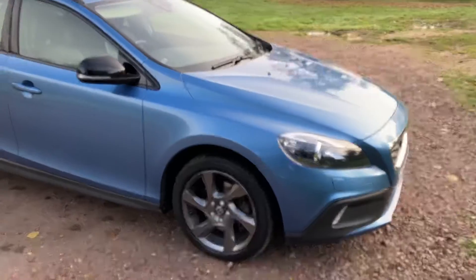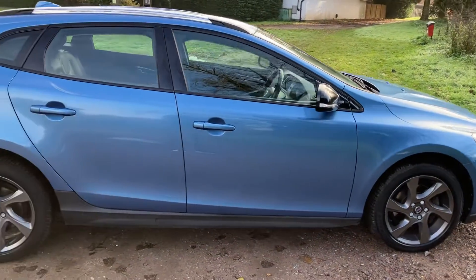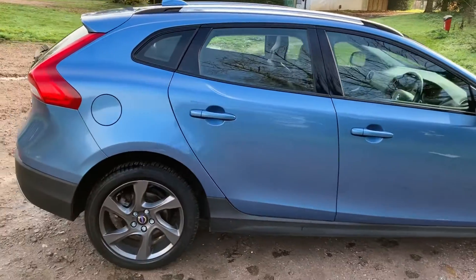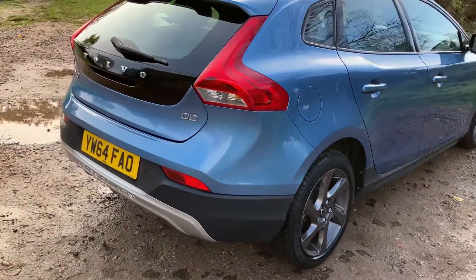It is the 1.6 diesel and it's done 79,000 miles. It also does an average of around 70 miles per gallon and is £20 a year road tax.